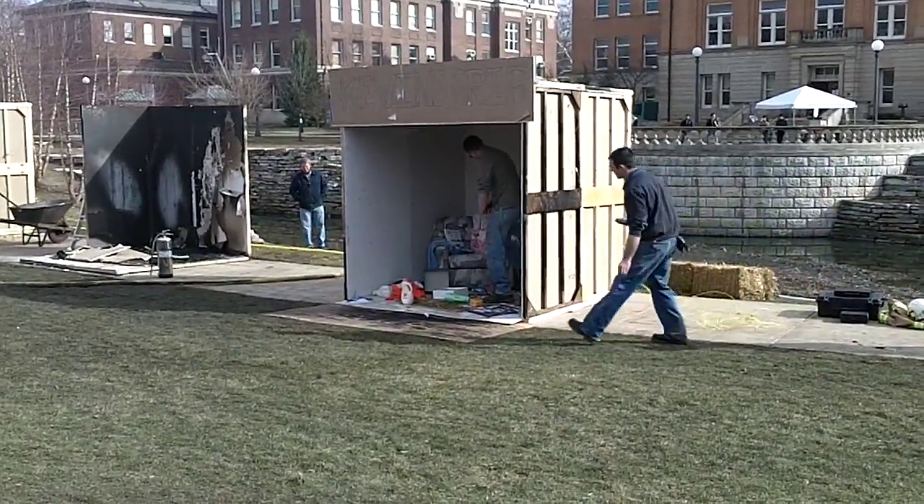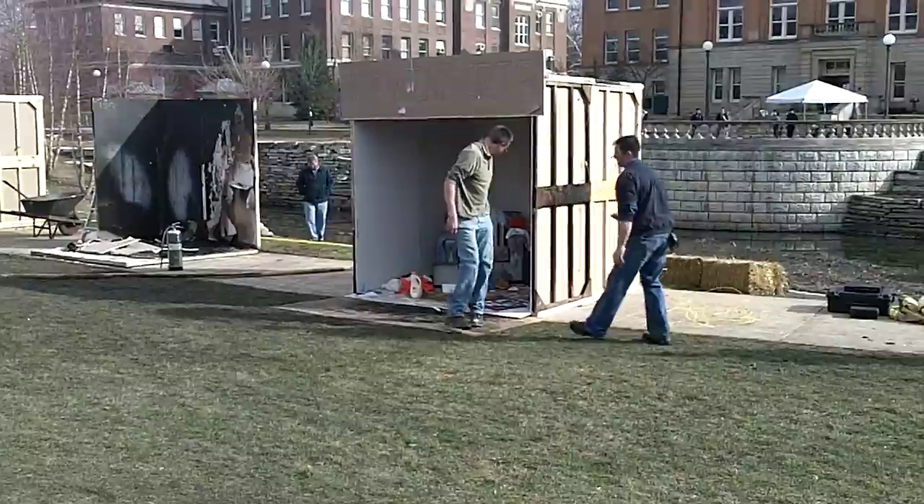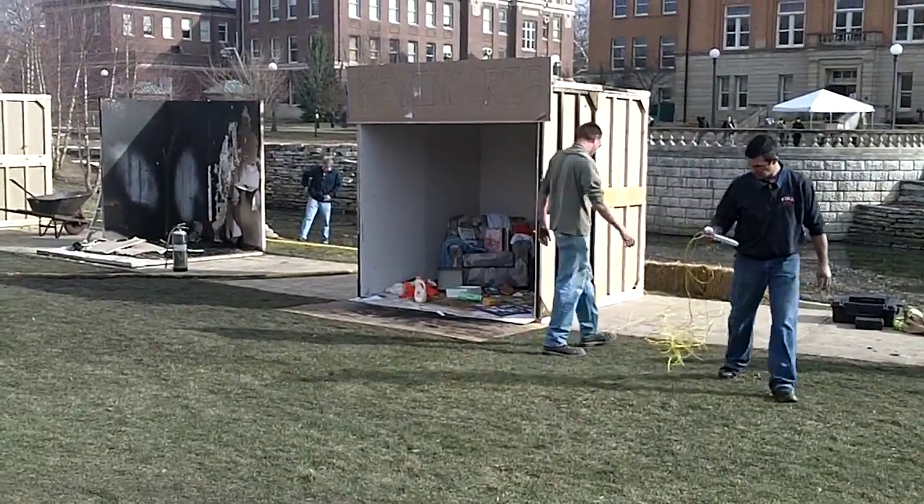Okay, start the clock. There goes your smoke detector — it didn't take very long.